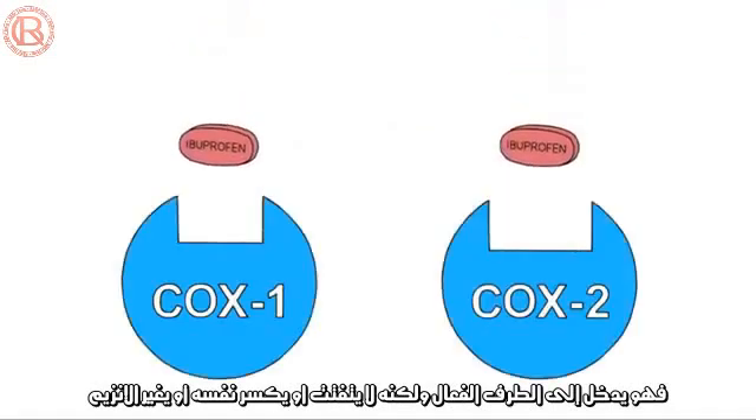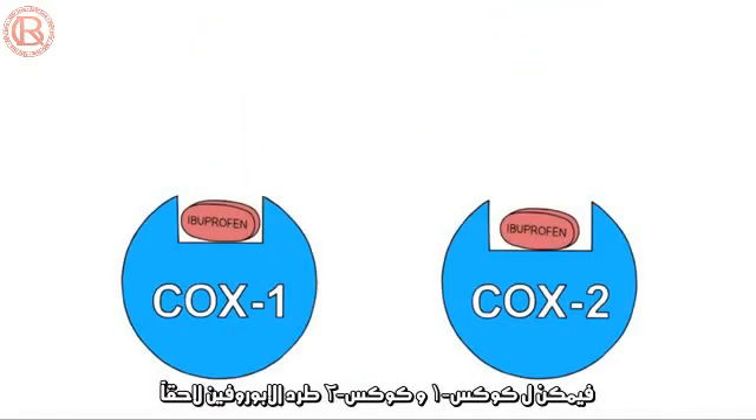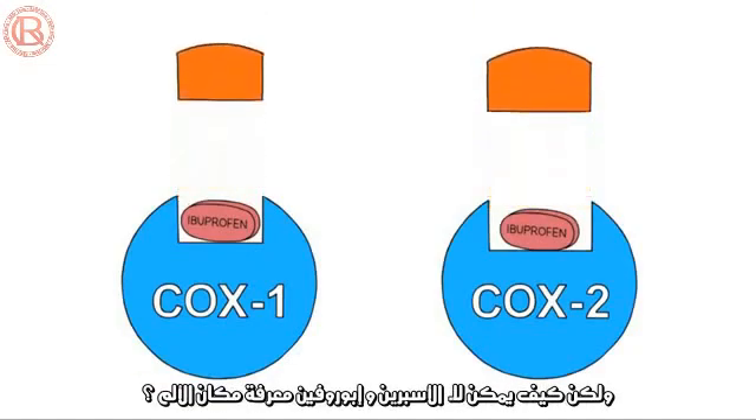Ibuprofen, on the other hand, enters the active site but doesn't break apart or change the enzyme. COX-1 and COX-2 are free to spit it out again. But for the time that ibuprofen is in there, the enzyme can't bind arachidonic acid and can't do its normal chemistry.